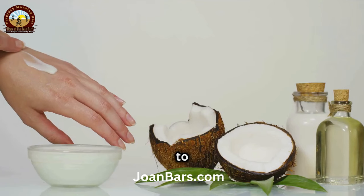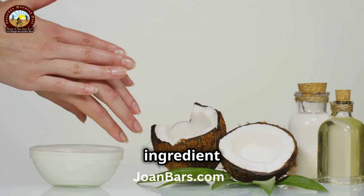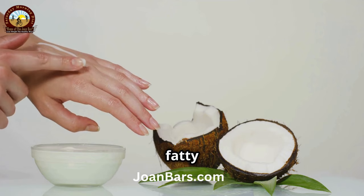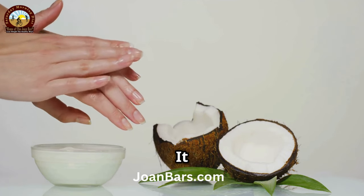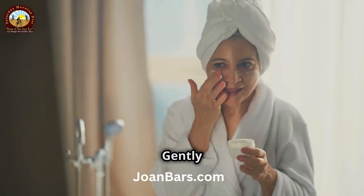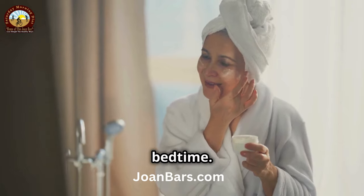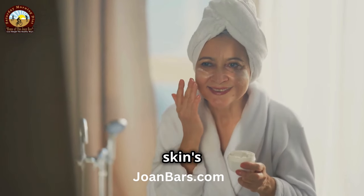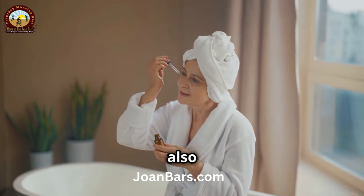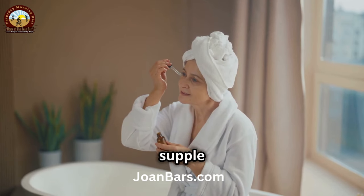Now let's move on to a natural moisturizer: coconut oil. Coconut oil is a versatile and powerful ingredient for skincare, loaded with antioxidants and fatty acids that nourish your skin. It penetrates deep into the skin, providing long-lasting moisture. Gently massage a small amount of coconut oil onto your face and neck before bedtime. This simple routine can make a big difference in your skin's texture and appearance, helping to repair and rejuvenate it overnight. You'll wake up with softer, more supple skin.